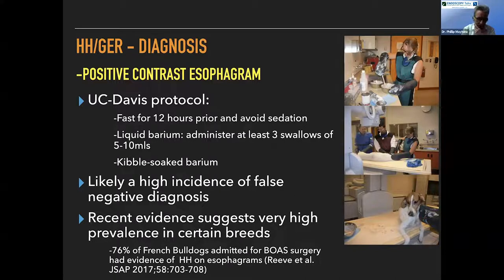One interesting paper took a cohort of about 30 dogs presented to a referral institution for upper airway surgery and did video fluoroscopic barium studies on all of them. About 76% of the French bulldogs in the study that were admitted for upper airway surgery showed evidence of hiatal herniation on the video fluoroscopic study. To me, this paper says that the vast majority of Frenchies walking around today probably have reflux and hiatal herniation.